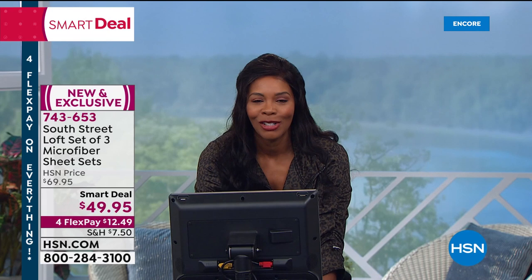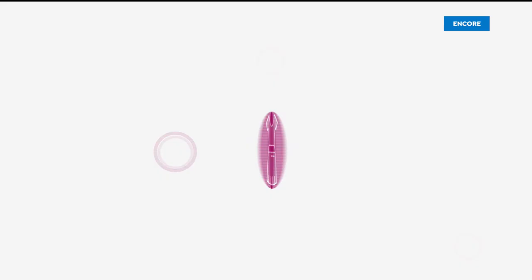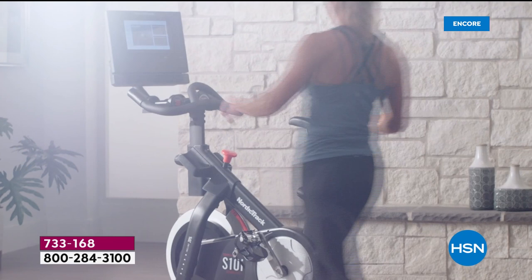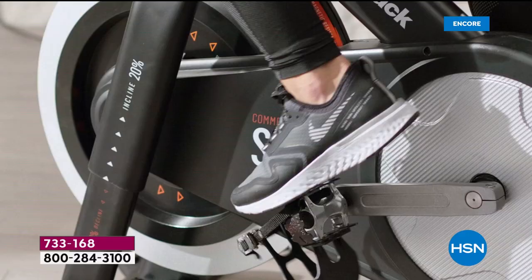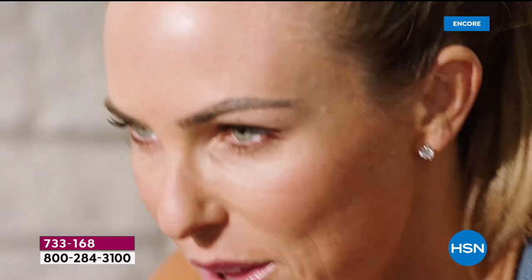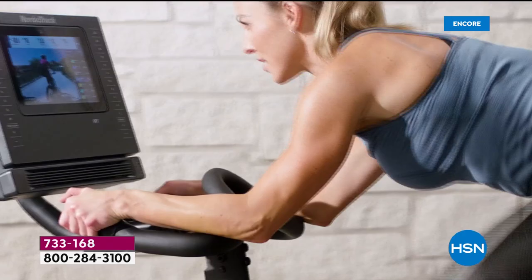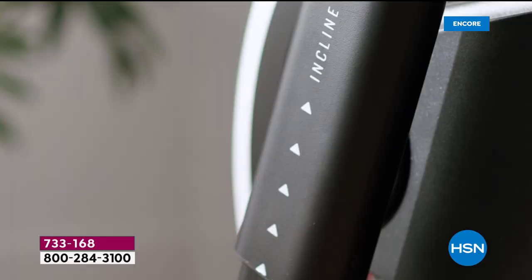We're going to start this hour right here. This is NordicTrack, this is the S10i — the studio bike that I know you're going to love. It's our Today's Special. We've only had this bike on once before today, and it became an instant customer pick. Those of you who picked it up loved it and rave about it. First off, the fact that it's so solid — this can hold up to 350 pounds.